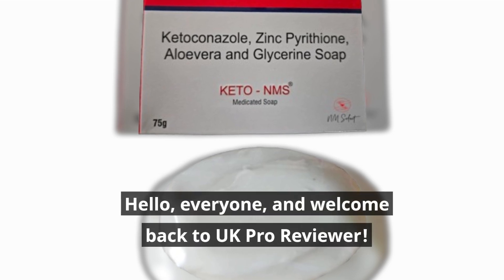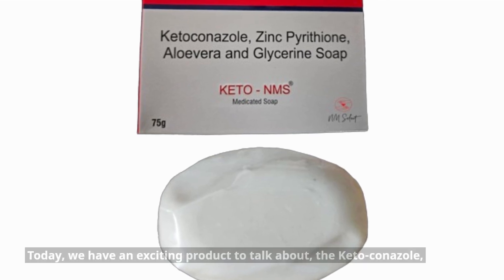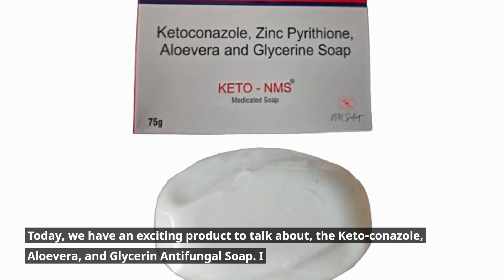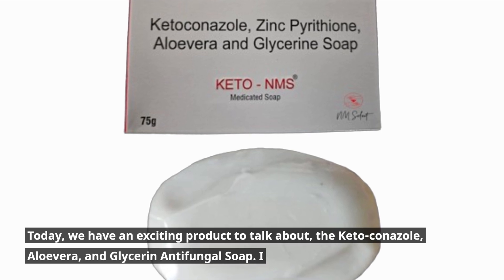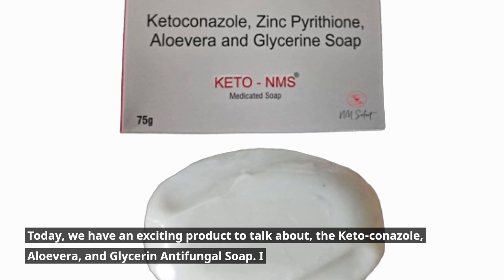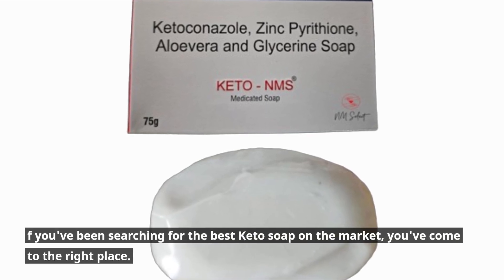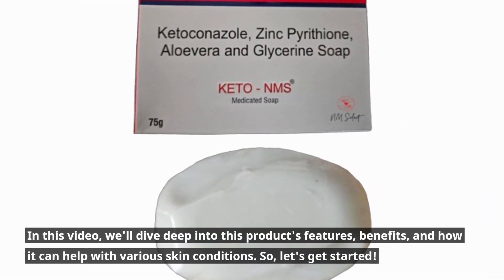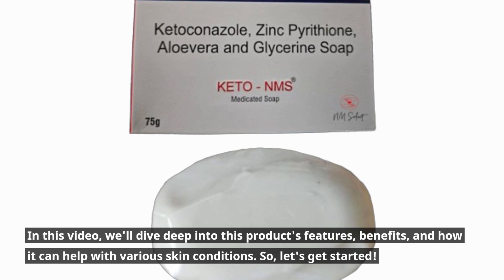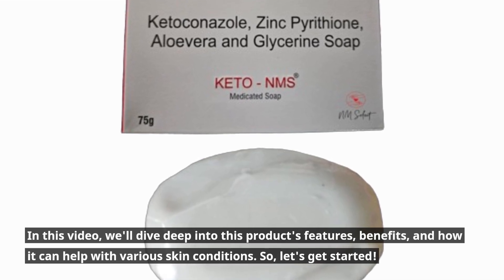Hello everyone, and welcome back to UK Pro Reviewer. Today, we have an exciting product to talk about: the Ketoconazole, Aloe Vera, and Glycerin Antifungal Soap. If you've been searching for the best keto soap on the market, you've come to the right place. In this video, we'll dive deep into this product's features, benefits, and how it can help with various skin conditions. So, let's get started.